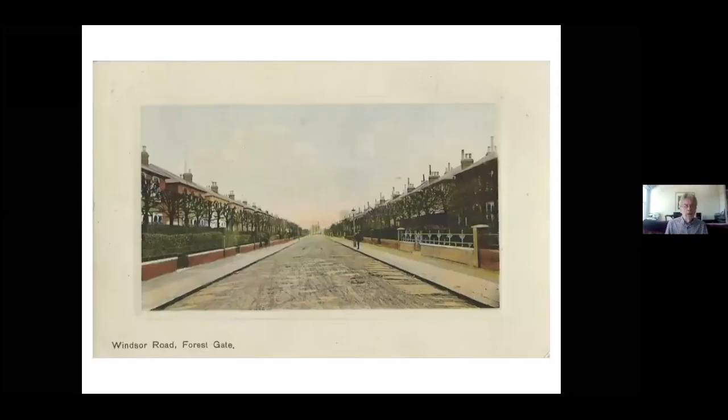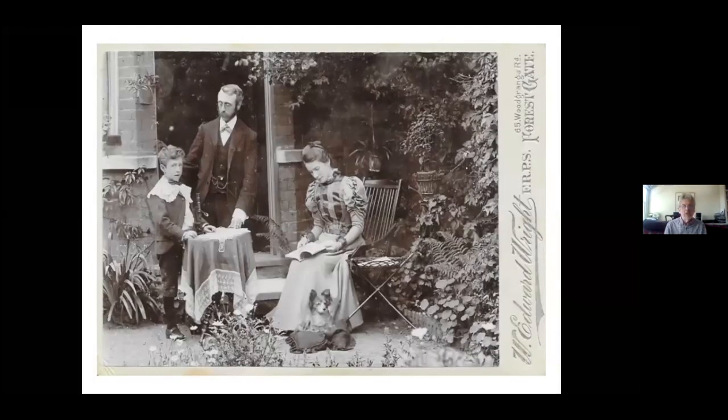Mark takes over now. Starting where Peter left off, with a different sort of development in Forest Gate. Most of the developments Peter talked about were very piecemeal. This is the exception: the Woodgrange Estate, started in 1877 on land that had been part of Woodgrange Manor House and was market garden when taken out. It was built by the Corbett family — father and son, Thomas and Archibald. The streets are quite uniform with very large, often detached houses. Unlike other parts of Forest Gate, it was developed all as one estate.